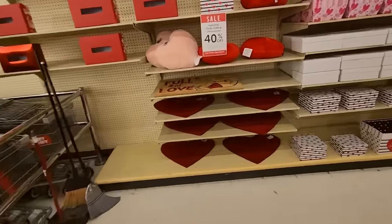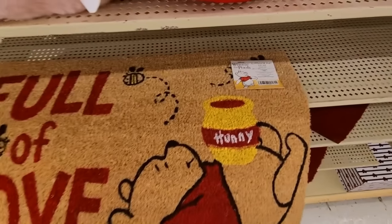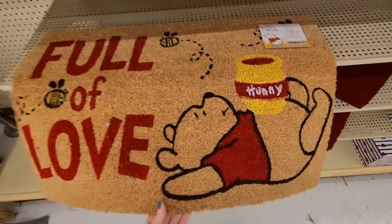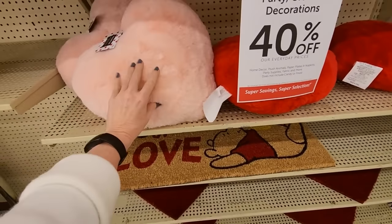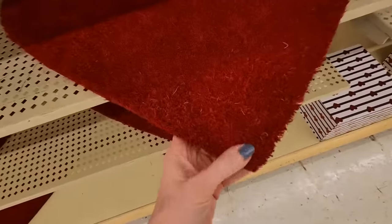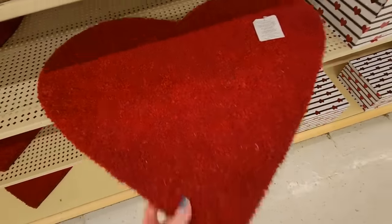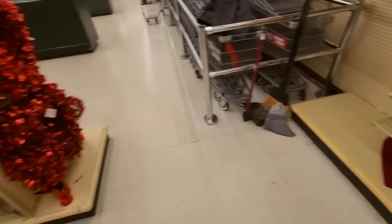Look at this rug — a little doormat. It's a Winnie the Pooh outdoor mat, isn't that cute? Fuzzy pillows, heart-shaped. It's that cozy core stuff. That's pretty — a little heart. I wouldn't want to step on it though.